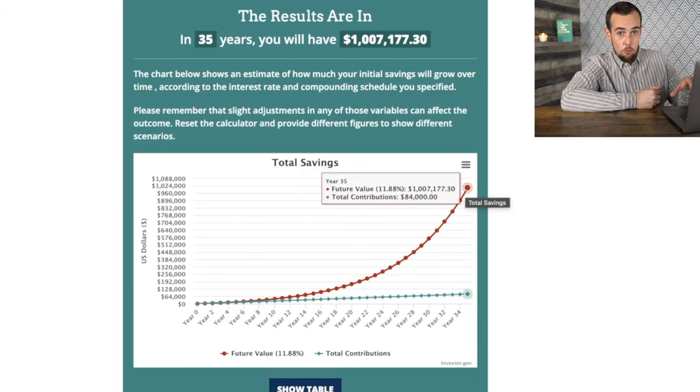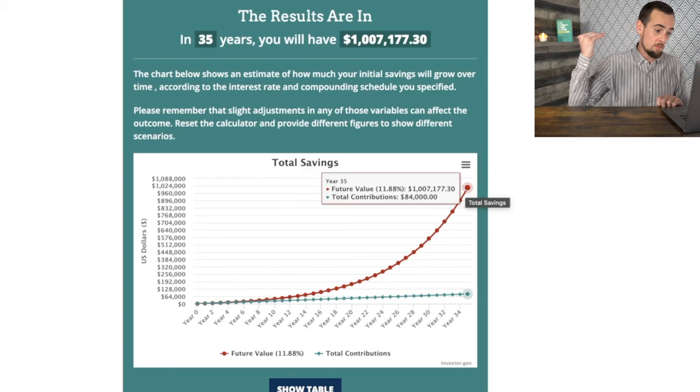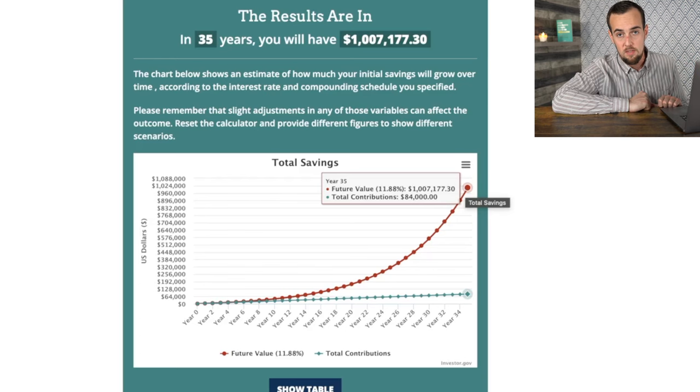This is the true proven method for building wealth in the stock market — not through stock picking, not by picking the next big crypto or getting into NFTs. If you want to speculate with those things while you're young, you do have the ability to take on that risk, but you don't want to take money that could go into a strategy like this and direct it into something that could potentially lose all of its value, when you could have instead followed a strategy proven to make people millionaires.